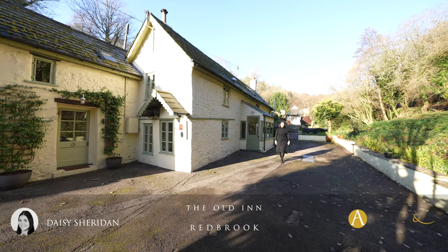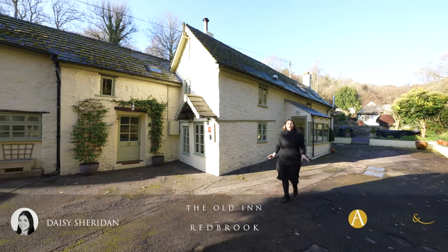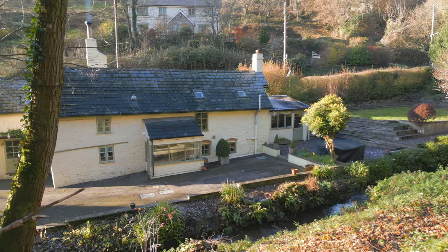Hi everyone, Daisy here from Archer & Co in Monmouth, and today I'm pleased to present you the Old Inn. Located in Upper Redbrook, this property has so much to offer.